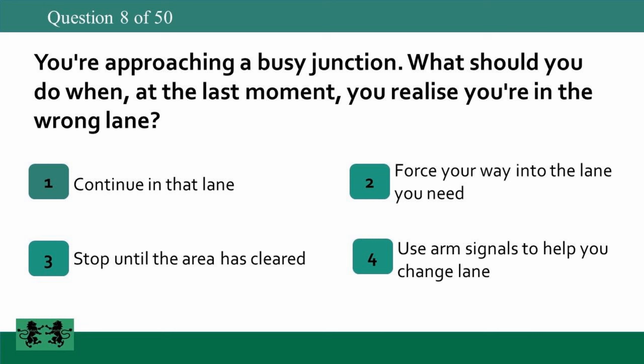You're approaching a busy junction. What should you do when at the last moment you realize you're in the wrong lane? 1: continue in that lane, 2: force your way into the lane you need, 3: stop until the area has cleared, 4: use arm signals to help you change lane. The answer is 1: continue in that lane.